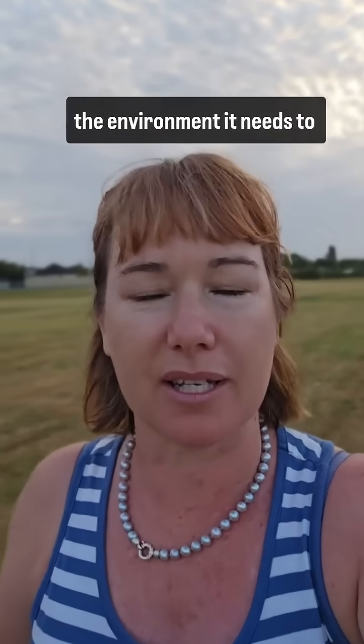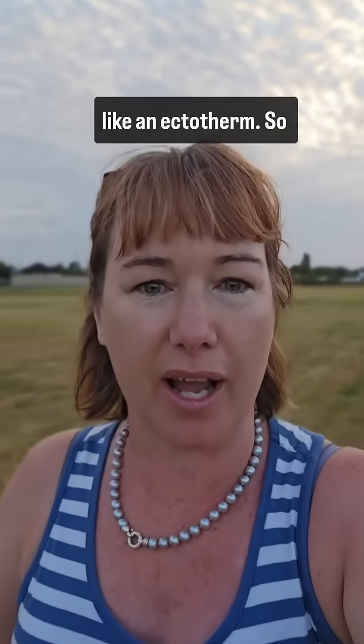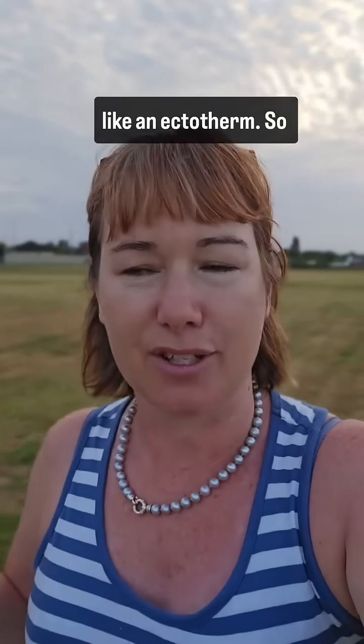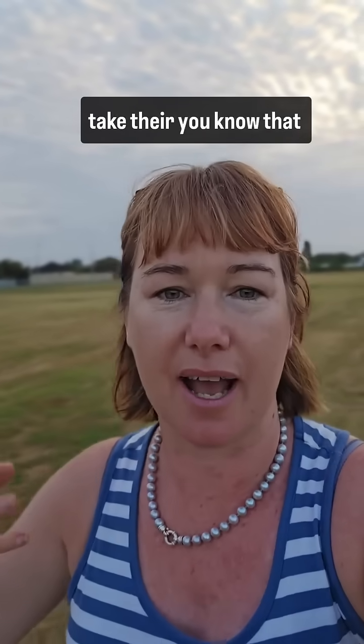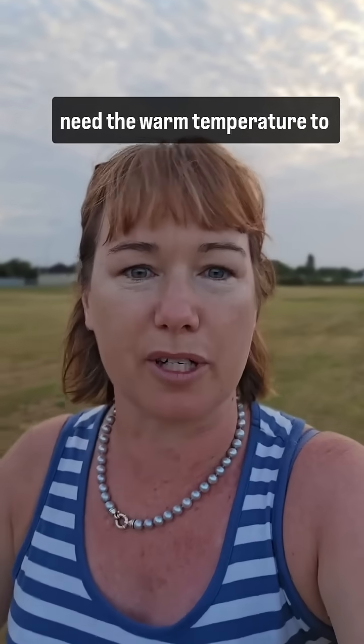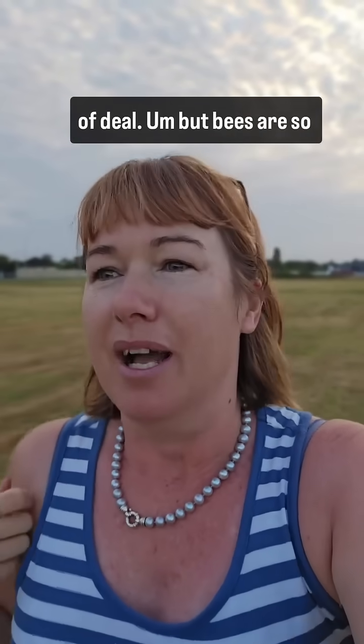And yet when they are out in the environment, it needs to be warm enough for them to be able to forage and fly — like an ectotherm. Ectotherms are animals that need warm temperatures to be able to move around. We used to call them cold-blooded; it's not really the term, but that's the kind of deal.